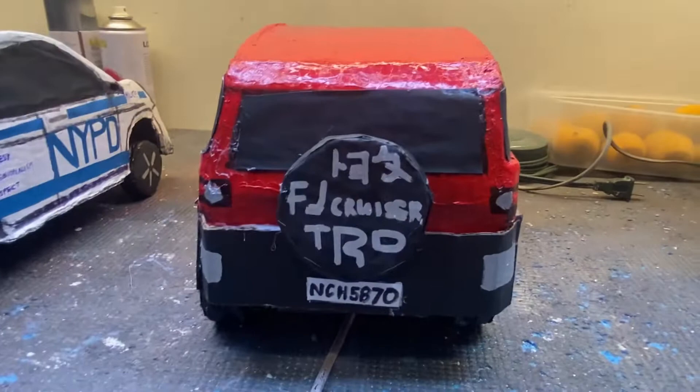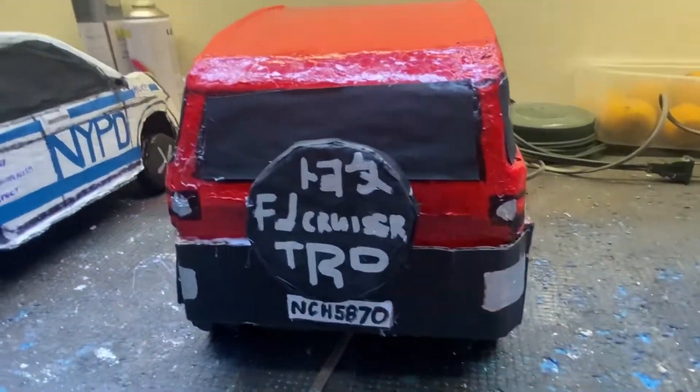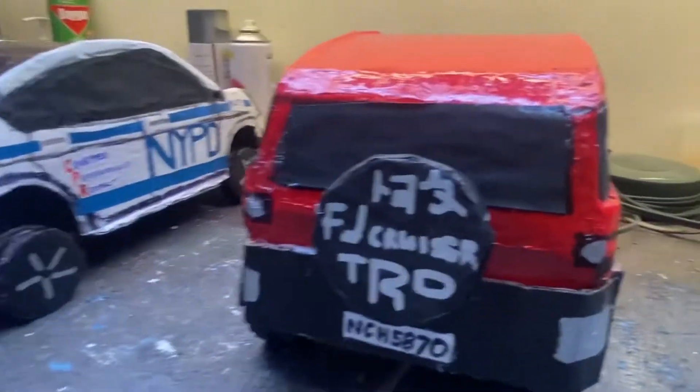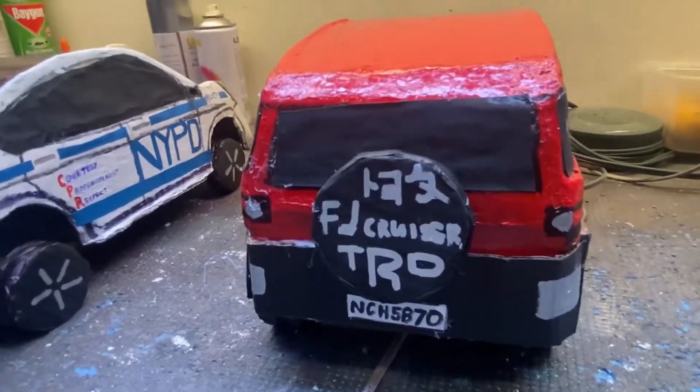At the back, this also has the same realistic looks. The FJ Cruiser is a very good design for off-roads, cycling, and road trips.